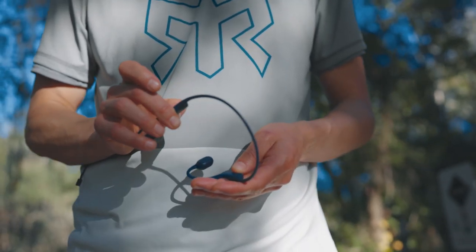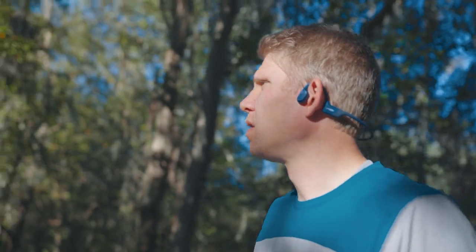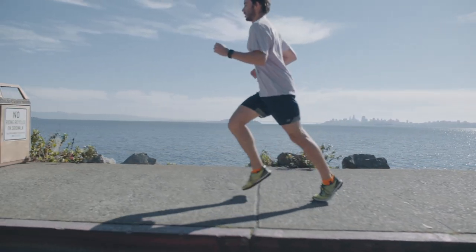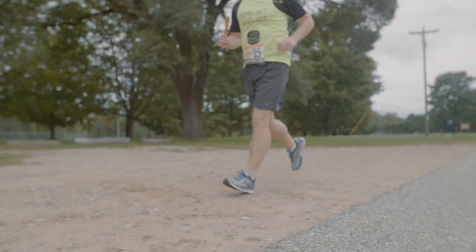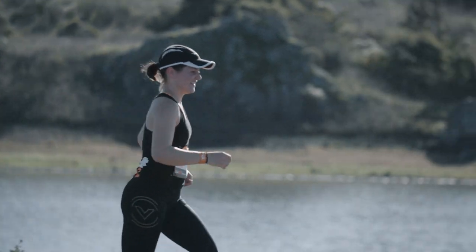Headphones are welcome at our events, but ideally they should be bone conduction headphones — this style allows you to hear your music and what's going on around you. If you don't have these, we recommend only using one earbud and keeping the volume at a level so that you can hear your own footsteps and any instructions from course staff and volunteers.